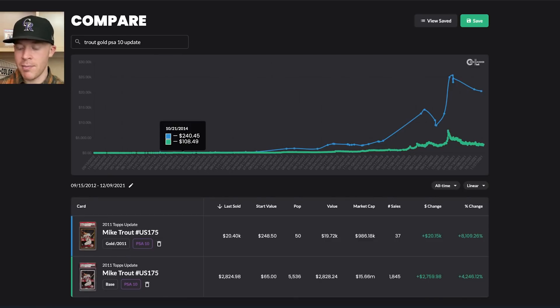Another example: here's Mike Trout. Looking at 10-21-2014, you can compare PSA 10 gold versus PSA 10 base. You can see about a 2.4 times difference — $100 versus $240. You could get 2.4 base cards for every gold. Now a gold costs $20,000 versus $2,800 for the base. So it's gone from about 2.4 times to roughly nine times valuation.